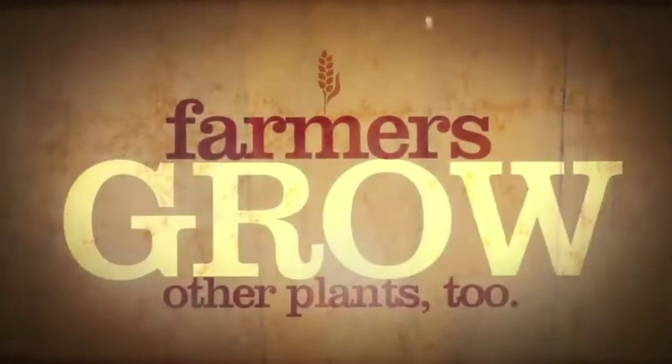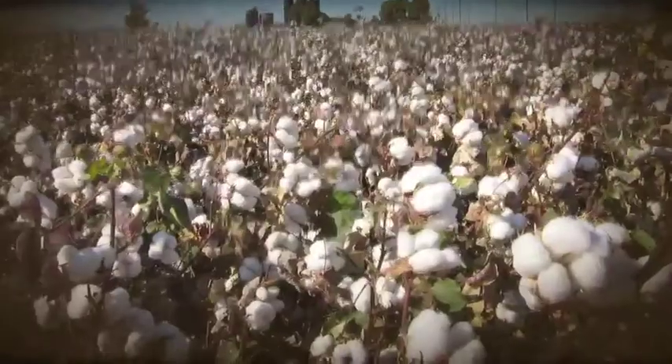Farmers grow other plants too, like wheat, soybeans, sunflowers, cotton, vegetables, and fruit.